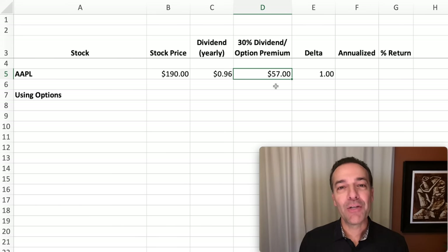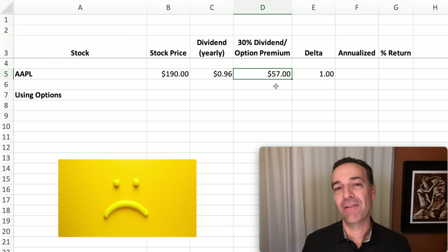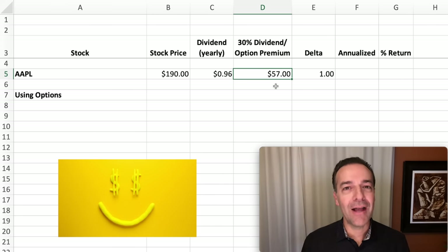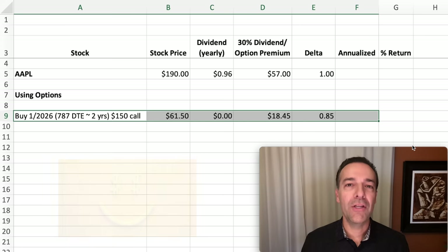In order to turn your Apple stock into a 30% dividend paying machine, that means you have to collect $57 per year because you own that Apple stock. Now that dollar per year is a long way from $57 per year — it's a long way from getting a 30% annualized dividend on the stock that you own. So how can we turn Apple into a 30% annualized dividend paying machine?